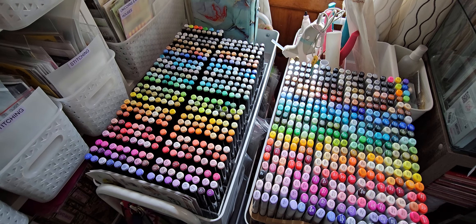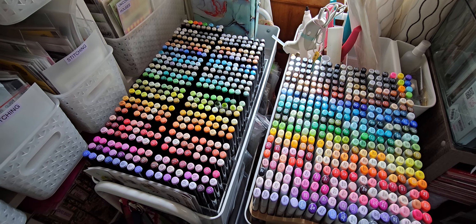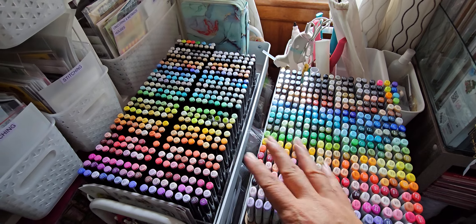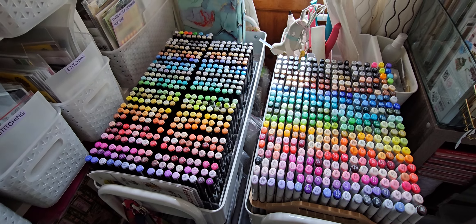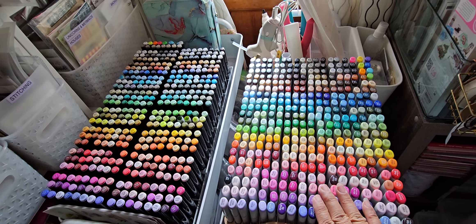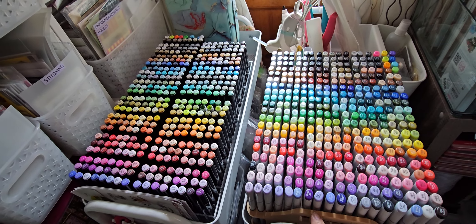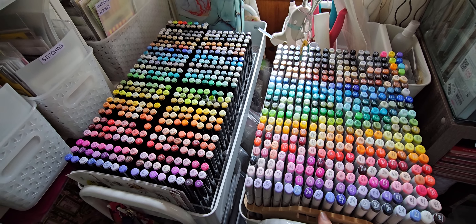Hey everyone, I'm back. I decided to share my finished Copic marker and Sketch Marker storage organization. I didn't change the Copics — those are over here. I store my markers in these Michaels carts, the long narrow ones — I think it's the Hudson cart. You can see here is my Copic Sketch Marker storage solution, and it's in one of these MDF trays from Our Gray Barn over on Etsy.